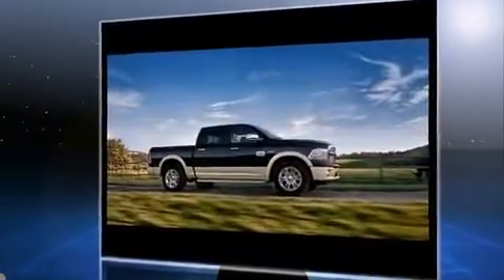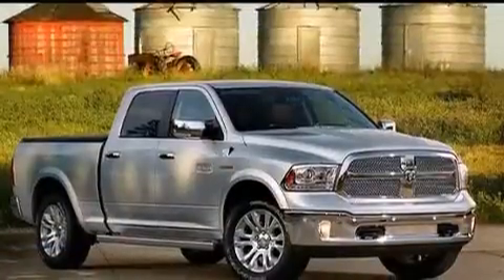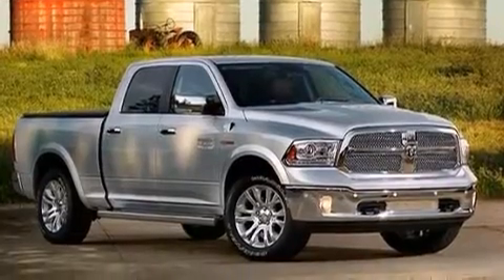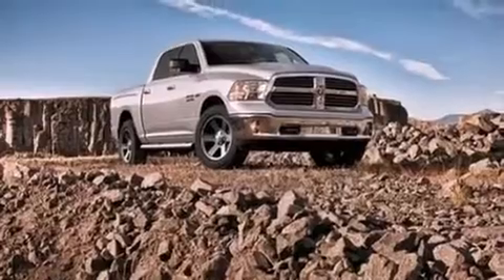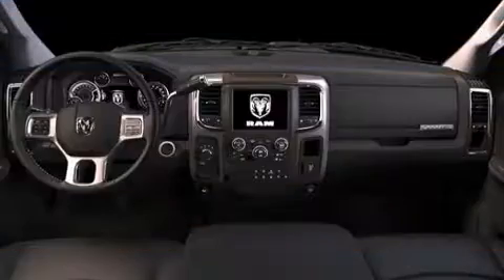Comfort and convenience were prioritized within, evidenced by amenities such as a rear-step bumper, front fog lights, heated door mirrors, a trailer hitch, and one-touch window functionality.